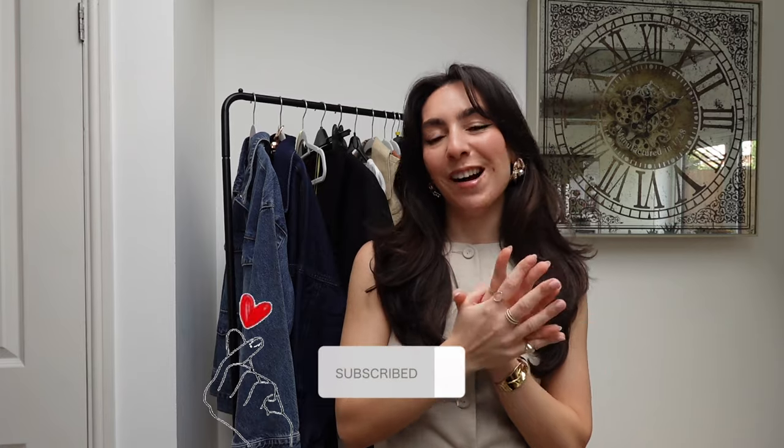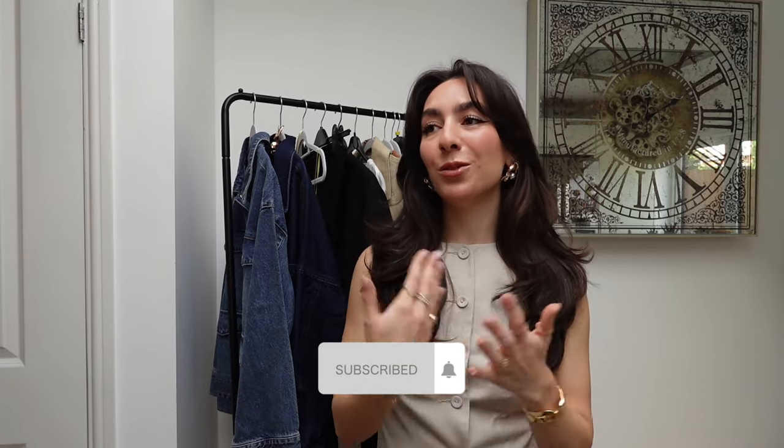I hope you guys enjoyed watching that and got some helpful information from all that rambling! I just had so much to say about spring trends and things I've been wearing or will definitely be wearing. Thank you so much if you made it this far — please like, comment, and subscribe because that will really help me, and I really want to post so much more on YouTube. Thank you so much for watching and see you next time!